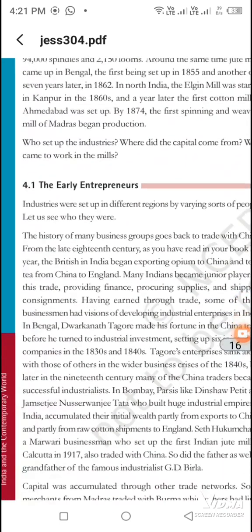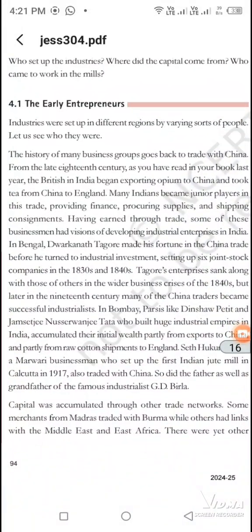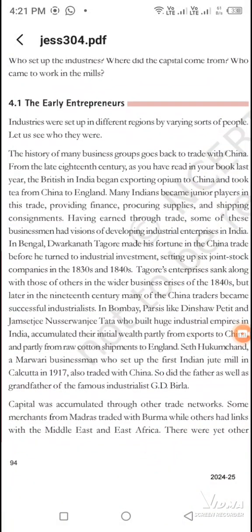Who started this? At that time, 5 names are important. The first name is Dwarkanath Tagore. He made 6 companies from 1830 to 1840.